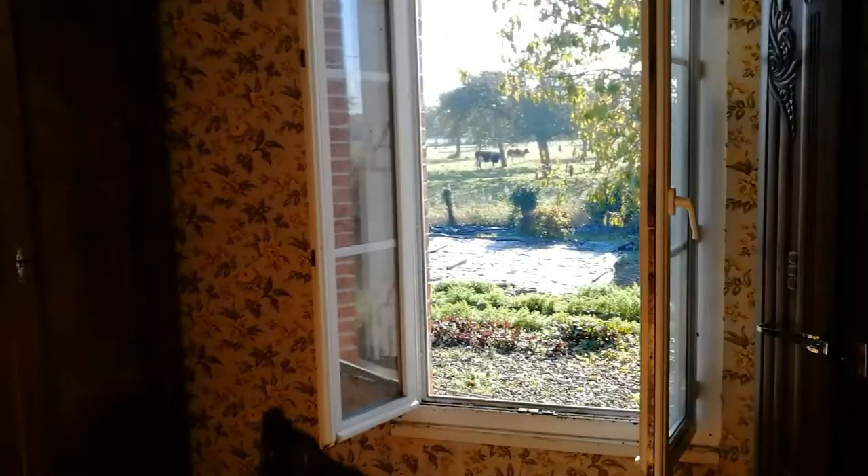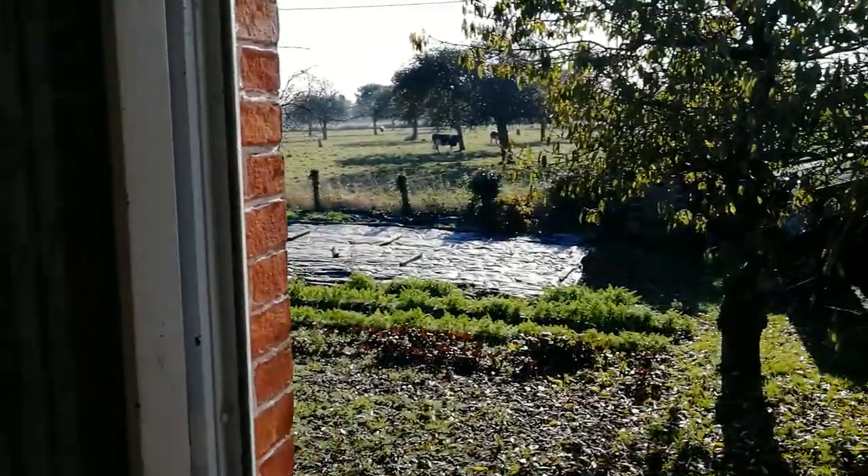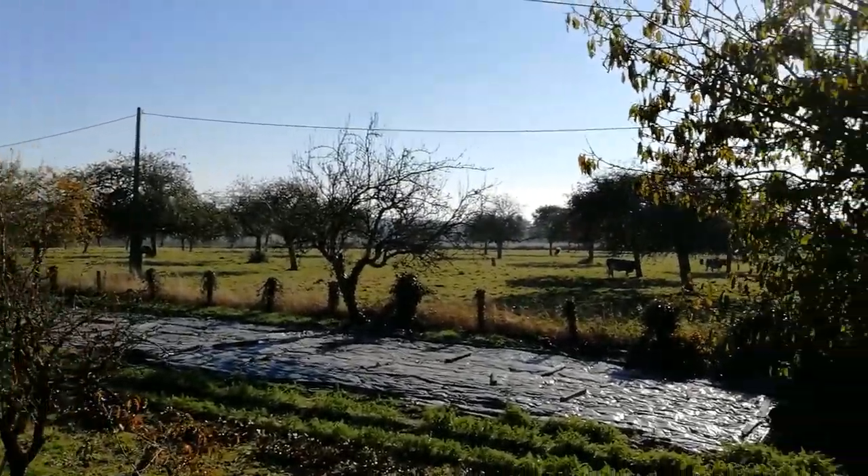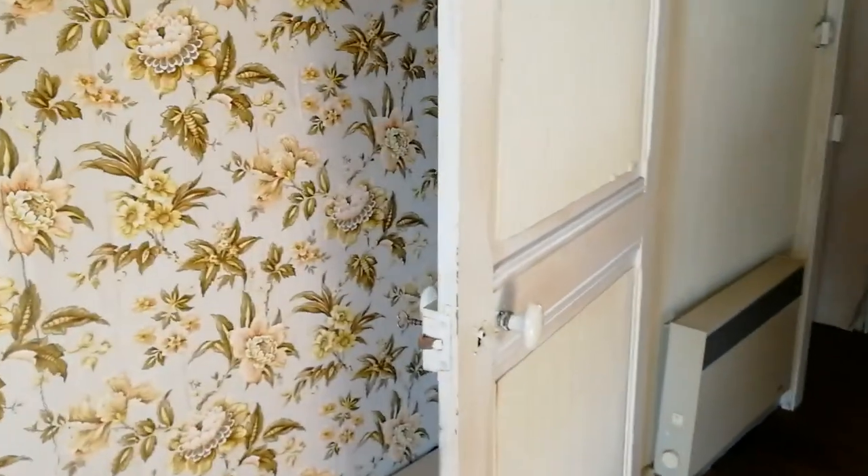There's an agreement at the moment where the local farmer can put his cows on our land, which keeps the vegetation down. Everything needs to be rewired — all the electrics, obviously the water. We've got mains water. This is above the living room, so you've got an attic space. Again, this roof has to come off and be checked, but it's workable — we could change it into something.